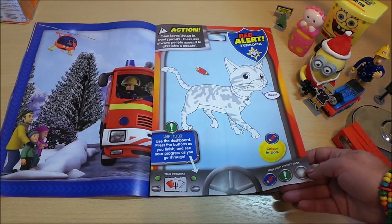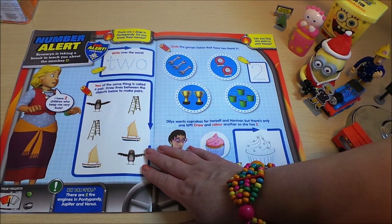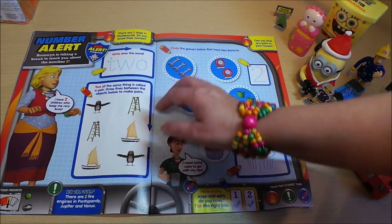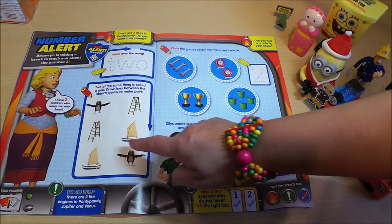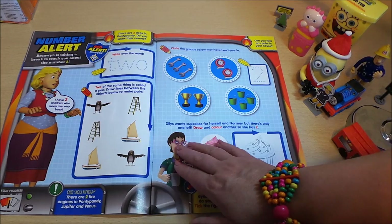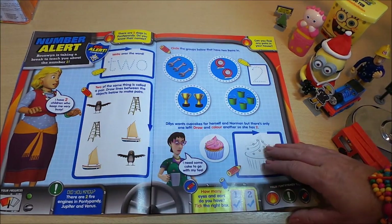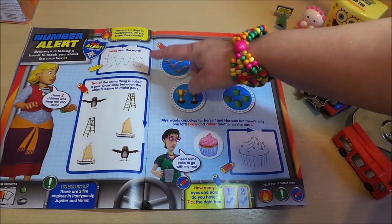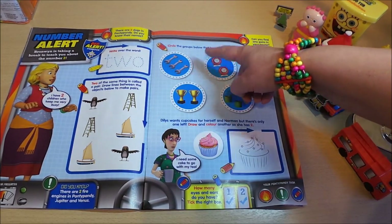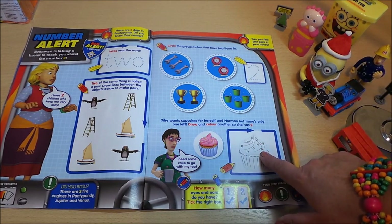Number alert — trace over the word, so you have to write the word 'number two.' And here's a matching game where you can match up the ladders, the boats, and the bird. Here you can also practice writing by drawing around the circles, and you can color in a cupcake.